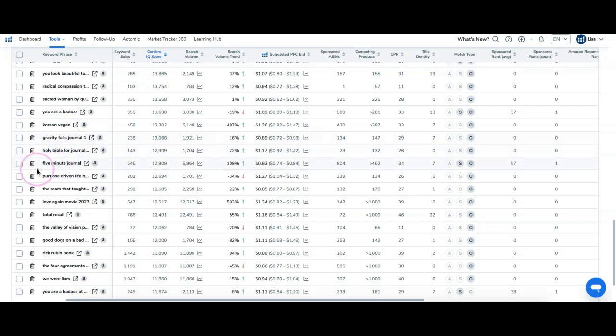The five-minute journal — I'm not sure if that's copyrighted or trademarked, but I'll select that one.